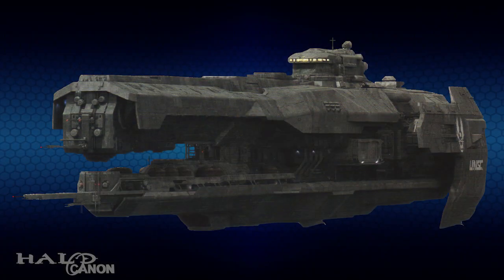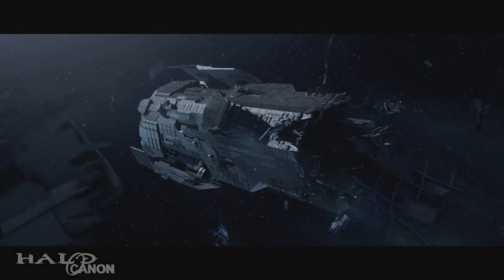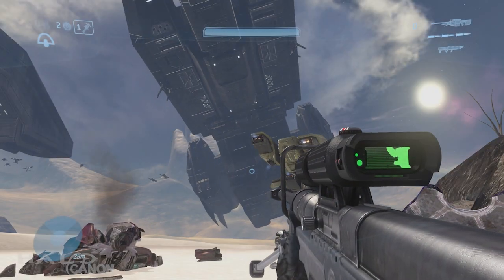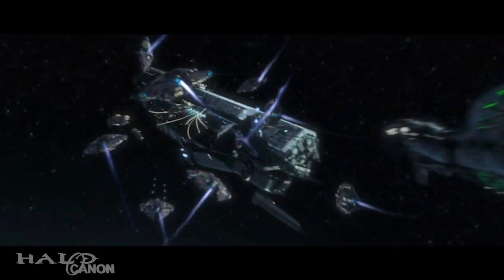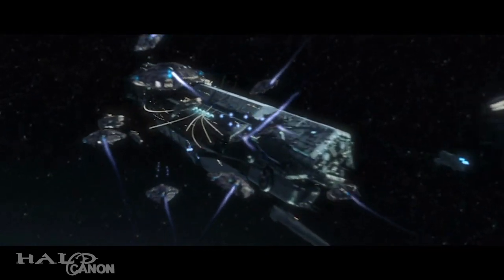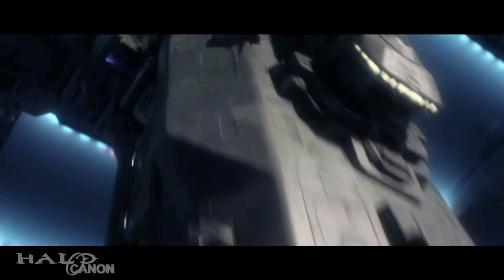Finally, we have the newest addition to the frigate class, the Strident-class heavy frigate, the rear of which was used as a stand-in for the Forward Unto Dawn in Halo 4. Just to note, however, the canon look of the Dawn is as it appeared in Halo 3. Stridents saw their rise following the end of the Covenant War. These heavy frigates are fast, agile, and have energy shields for additional defense, not to mention their impressive arsenal. The UNSC Infinity carries a complement of 10 Stridents in her underbelly.